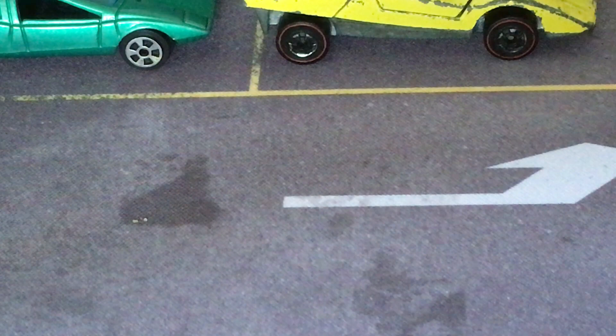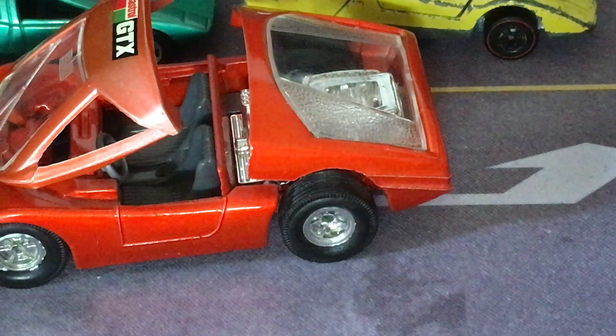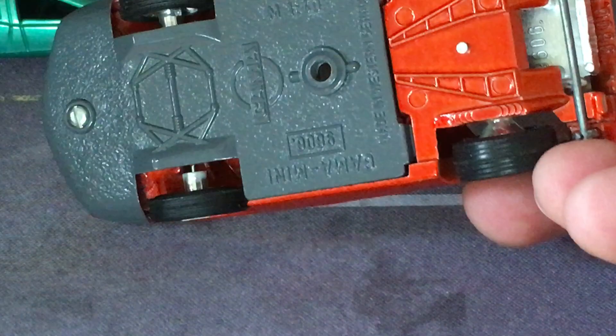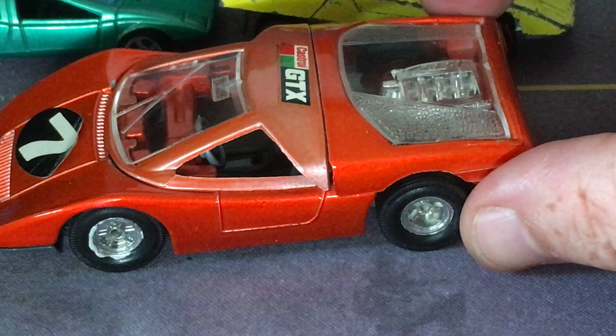I've also got a large scale version of the Scorpione from Gamma. This does have some moving parts. In the real car, this is how you got in — the whole front would open up, and the back opens to show the engine and interior details. The real car was red. If you look it up on YouTube, you can see videos of it with the engine noise — it didn't have a huge engine but still had a crazy sound.